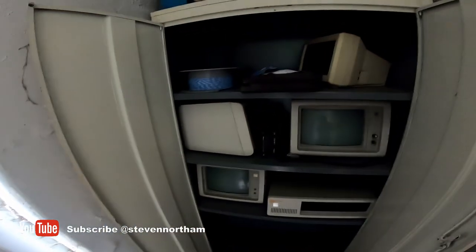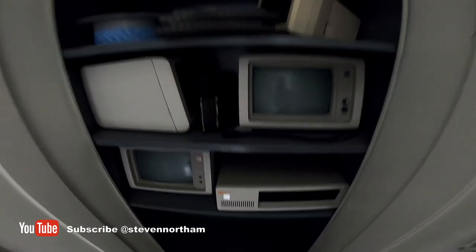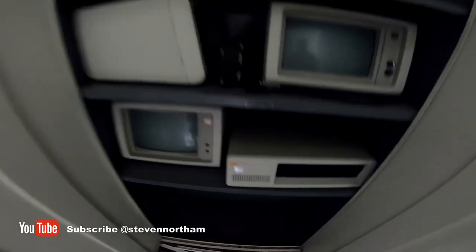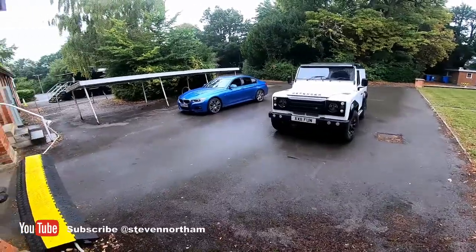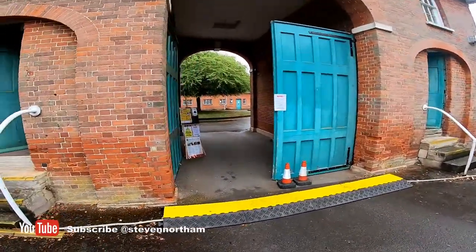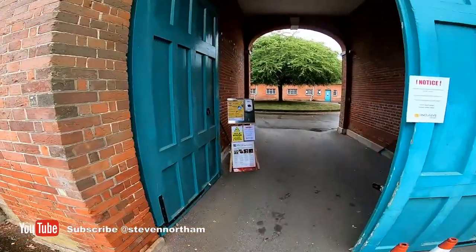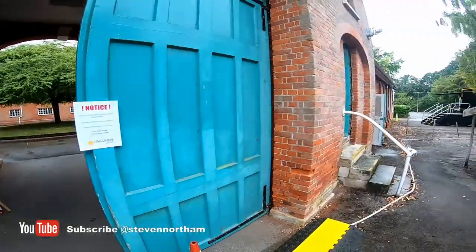There's some storage behind there. There was a cupboard which was shut and we've opened it up and there's some proper retro old IBM computers in there - they're collector's items now. We'll get all that out. And that's the main entrance in - we've blocked it off at the moment, with health and safety and COVID stuff, just so we can start developing the site.